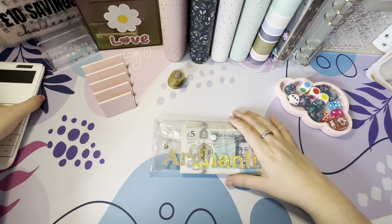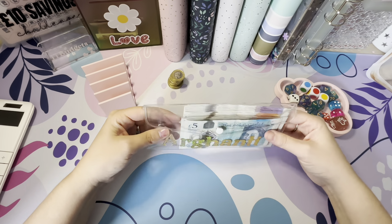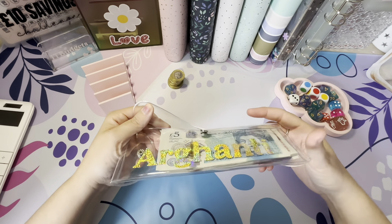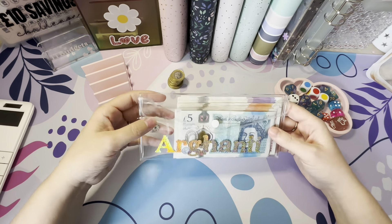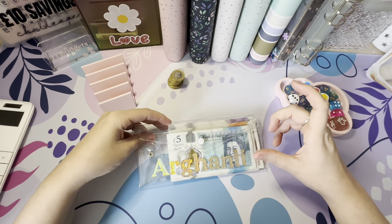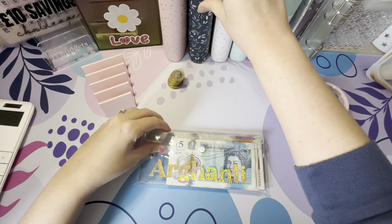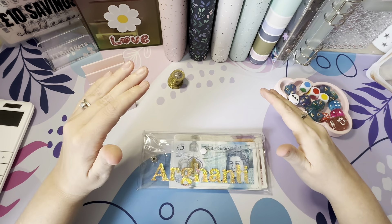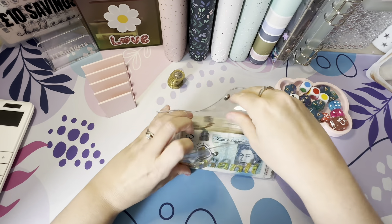Hi everybody, welcome or welcome back to JT Budgets. Today we are cash stuffing some money. I think this is going to be my March week one — I've lost a week somewhere in February, I think because I've sometimes gone 10 or 11 days before cash stuffing the next lot. So yes, this will be week one cash stuffing for March. Let's see how much is in here.